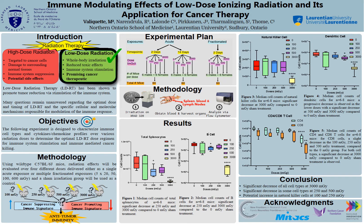Briefly, using a mouse model, I will be looking at various immune cell types over different doses of radiation — 100, 250, 500, and 3000 mGy — delivered either as a single acute exposure or multiple fractionated exposures. Compared to our control sham-irradiated group, we want to see which dose is the most optimal at stimulating or increasing the immune cells that we are looking at.